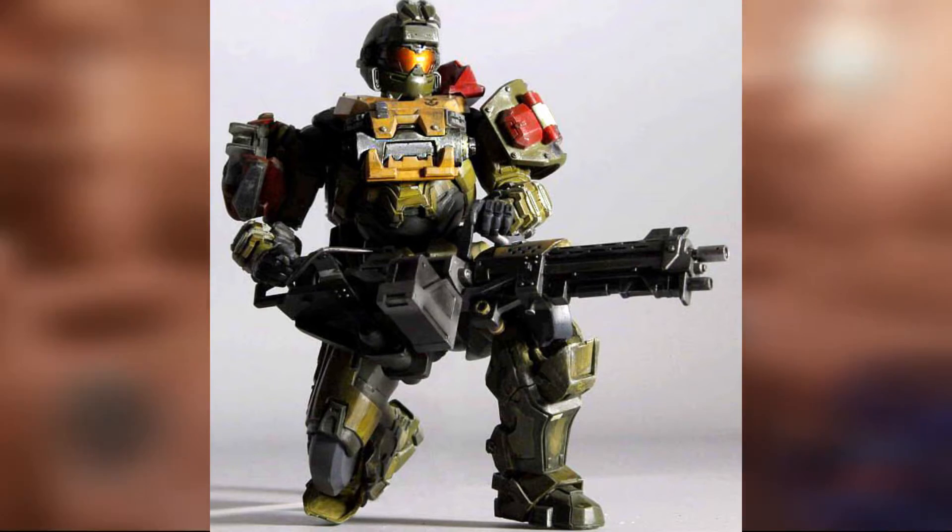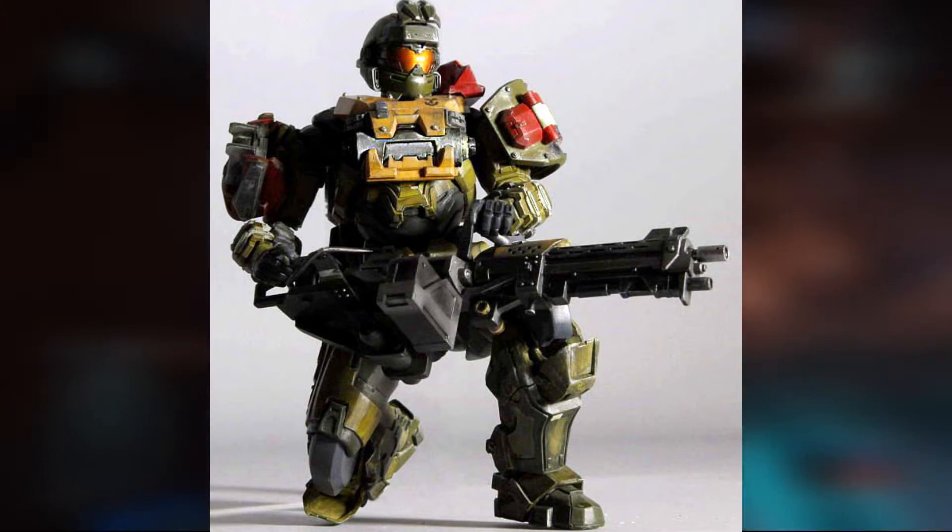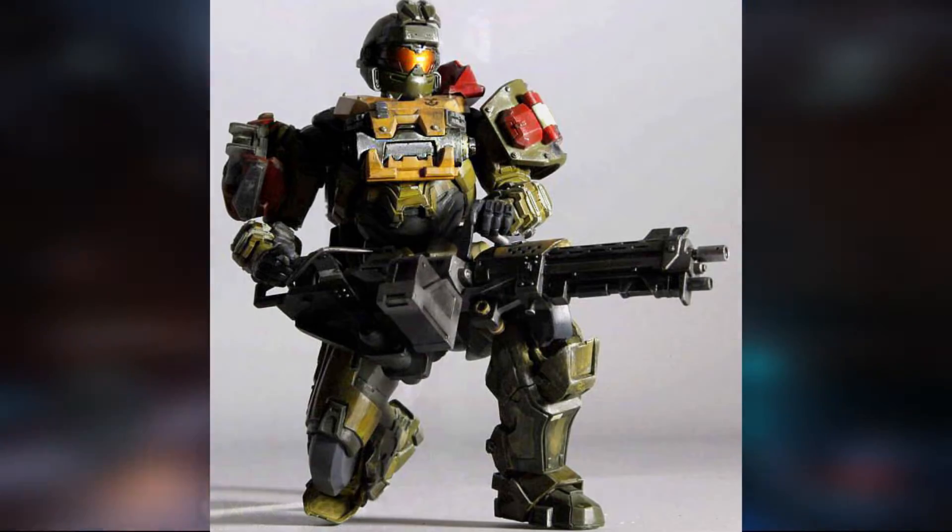It looks great. If you're a fan of Reach in general, pick it up. It is cool that we have a nice, really good figure showing off Jorge and his armor.